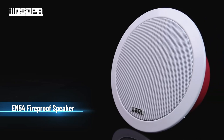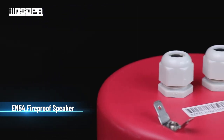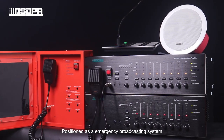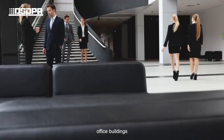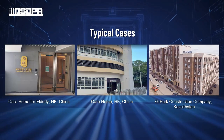The system uses an EN54 fireproof speaker. A system connected example is provided. Positioned as an emergency broadcasting system, it has been mainly used in shopping malls, office buildings, and exhibition halls as typical cases.